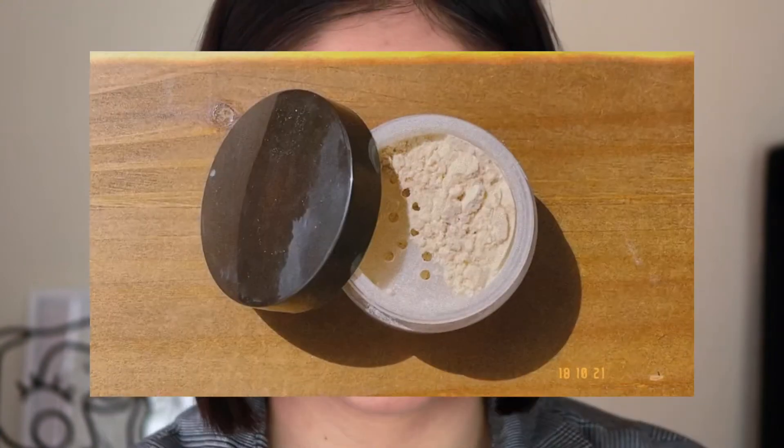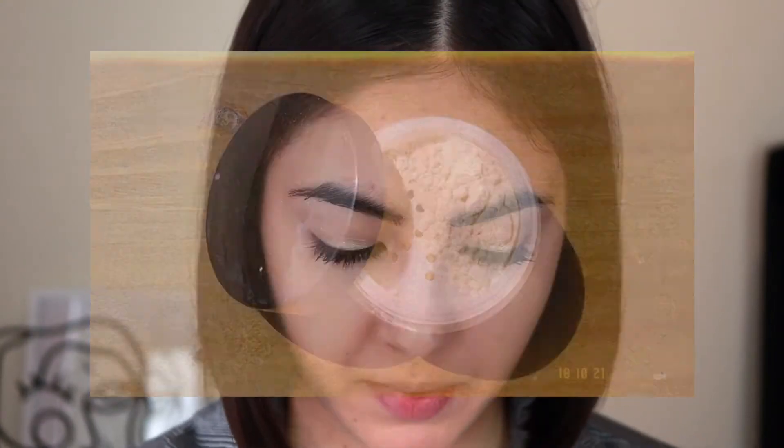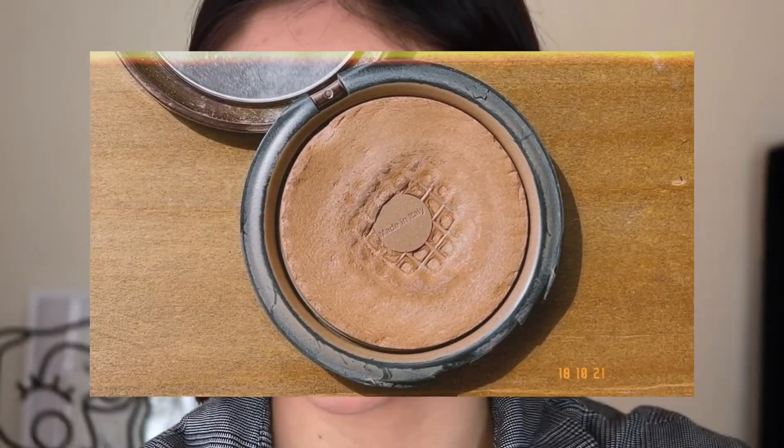Now to set everything, I'm going in with the Laura Mercier Translucent Setting Powder. Now we're moving on to the cheeks. I still need a little bit of bronzer just to add dimension to the face and bring some color back — now that the sun is non-existent, I kind of need it. So I'm going in with my Makeup Forever Pro Bronze Fusion in 20M, one of my favorites, and just applying it wherever I normally use bronzer.